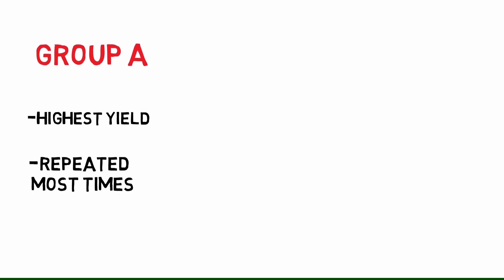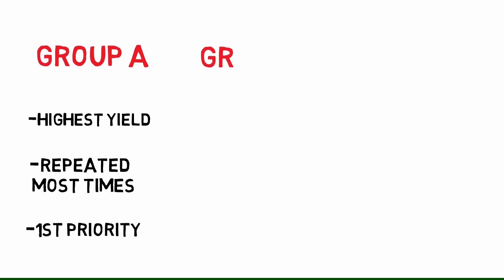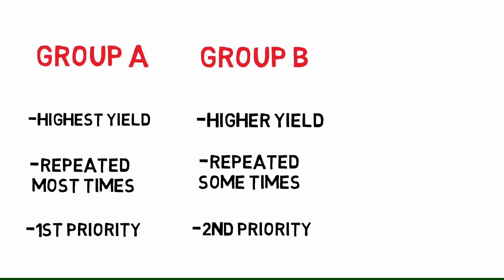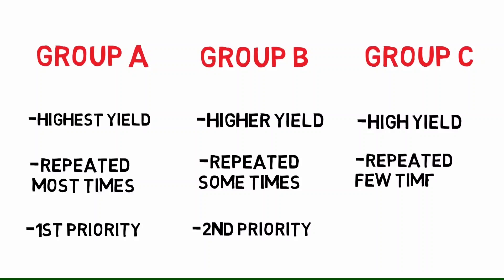The second method — the technique I used — was looking at questions that were repeated over and over again. I'd ask seniors or batchmates who had all the previous year question papers, go through all those questions, and find the ones repeated most often. Questions repeated three or more times I put in Group A — must-know topics, you cannot go to the exam without knowing these. Questions repeated twice went into Group B, and questions asked only once went into Group C. I would finish Group A first, then Group B if I had time, then Group C.